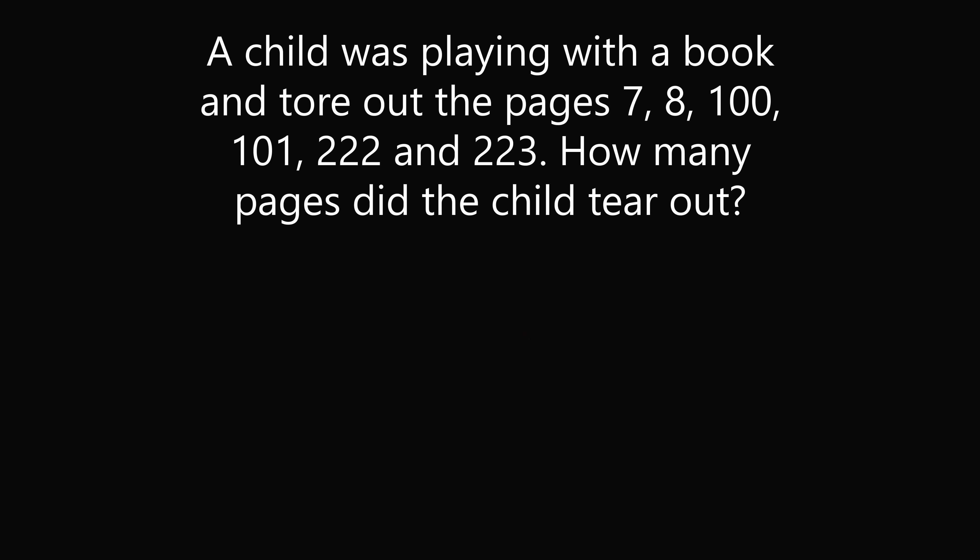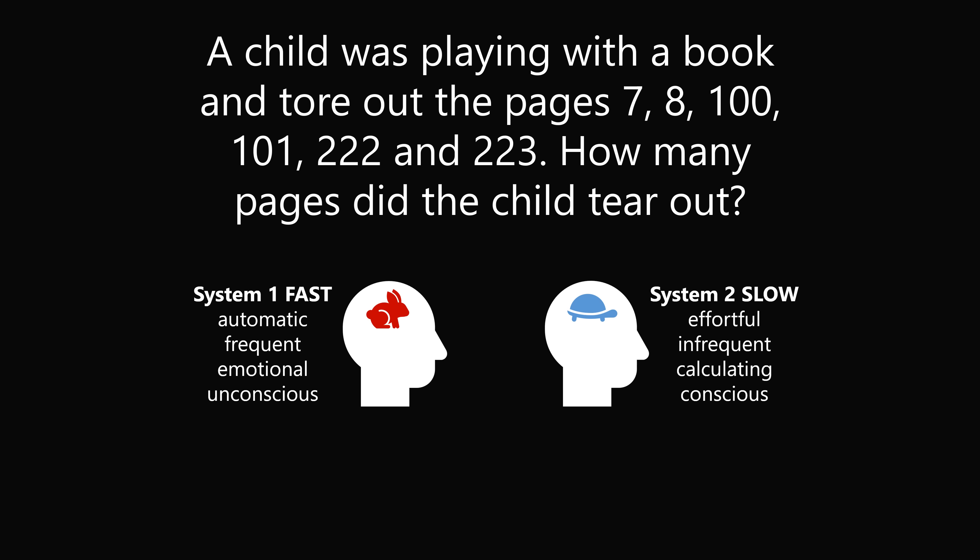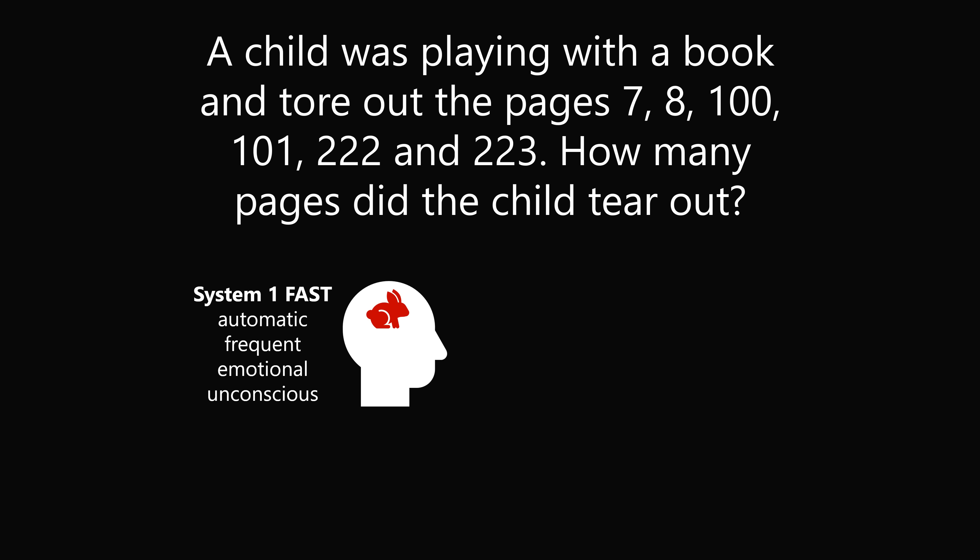The psychologist Daniel Kahneman dubbed two different systems for thinking. System 1 is fast, automatic, frequent, emotional, and unconscious. System 2, on the other hand, is slow, effortful, infrequent, calculating, and conscious. So if we use System 1 thinking to solve this problem, we would see that there are 6 numbers, which we would think means there are 6 pages the child tore out.